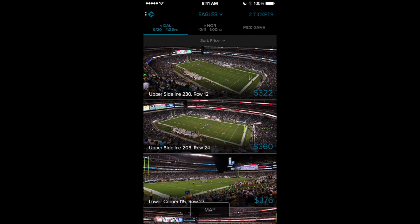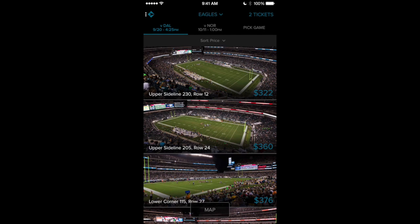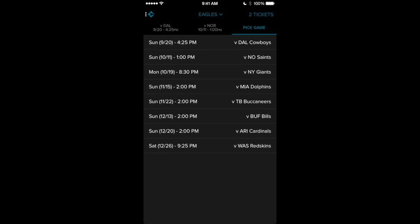Look at that home opener right there. If I want to get up on the upper sideline, section 230, row 12, it's gonna cost me about $322 per ticket. They have all types of games on this app — the app is called GameTime, make sure you download it, link is in the description. Use my IKC code and that's gonna give you a free $10.